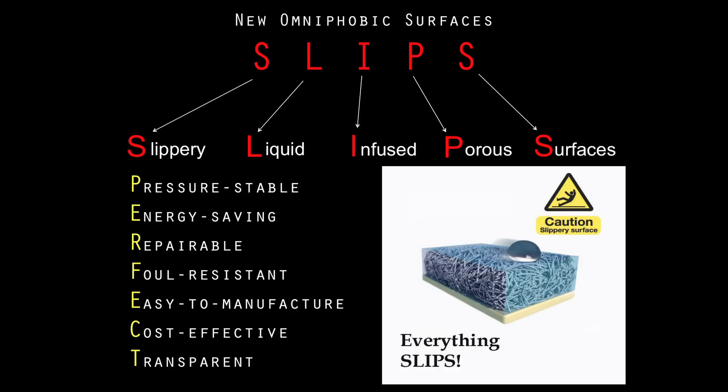SLIPS are perfect. They're pressure-stable. They're energy-saving. They're repairable. They're foul-resistant. They're cost-effective. And they're transparent. Everything slips.